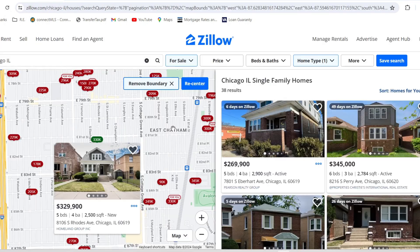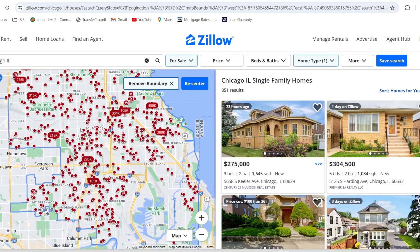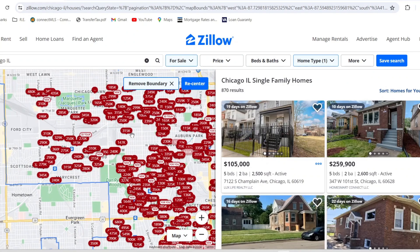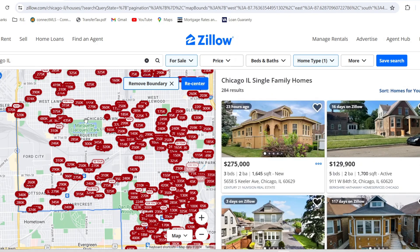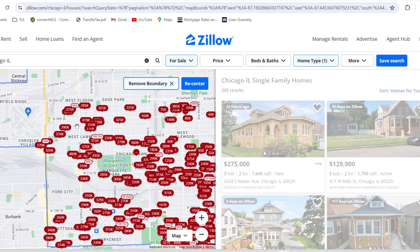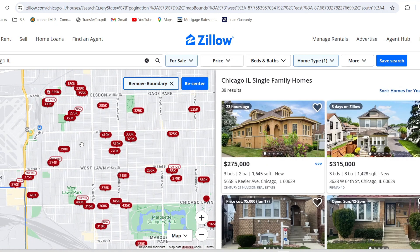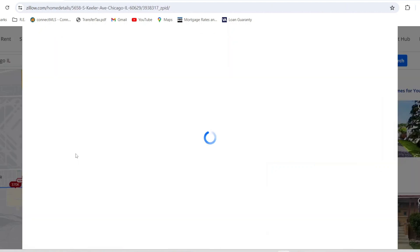So they do have move-in ready homes under $300,000 on the south side. It looks like if you're between $250,000 and $350,000, you can get a pretty nice move-in ready home on the south side. Now let's go further west and check out around the Midway area to see how much it costs to get a nice home there. We've got one that just came on the market for $275,000 — a nice looking bungalow.